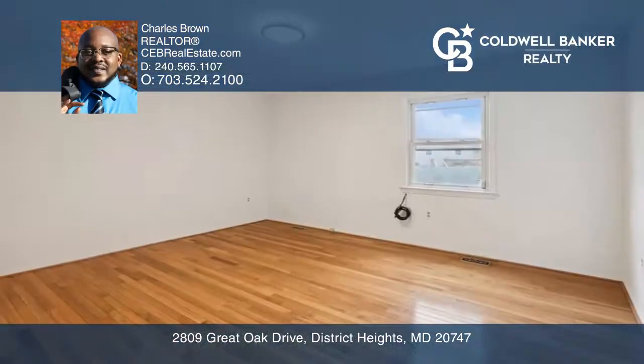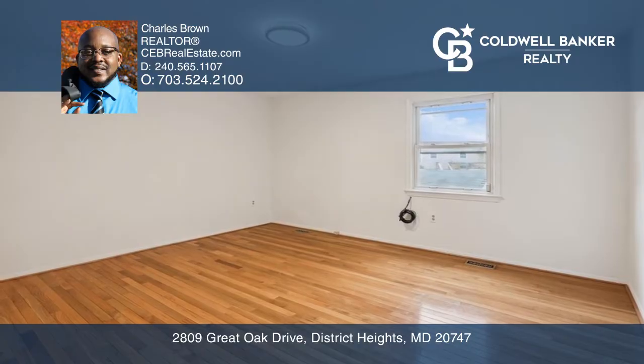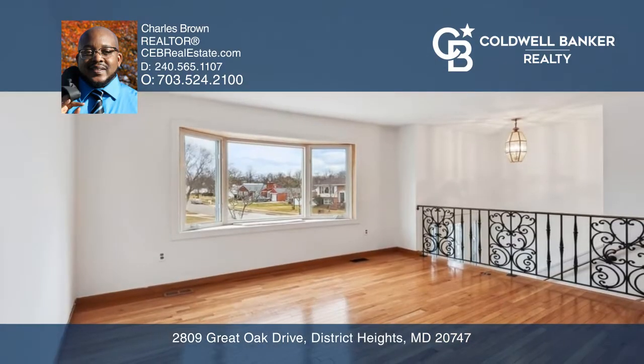This single-family, detached, split-foyer, three-bedroom, two-full-bathroom home has been thoroughly renovated and updated.